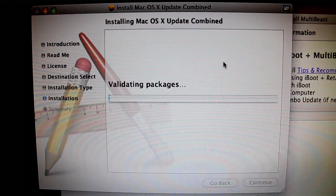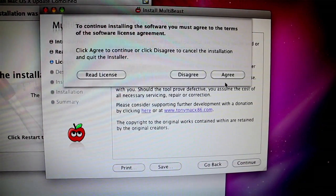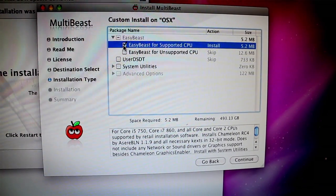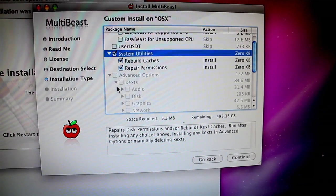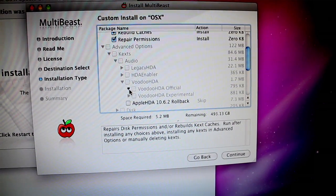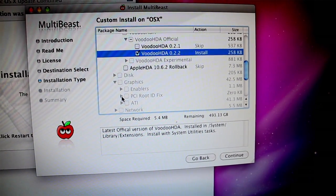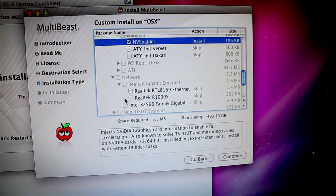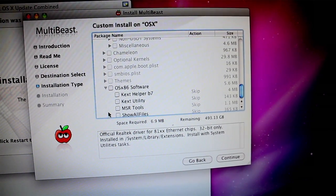The combo update finishes — don't hit restart. Now install MultiBeast. This has a lot of options. This particular motherboard uses a supported CPU, so we just check EasyBeast. Rebuilding the cache and permissions prevents problems — always a good idea. Kexts are basically drivers for the Mac. For this motherboard, we use Voodoo HDA 0.2.2 for audio, NV Enabler for graphics, and the Realtek 8169 driver for the 8100-series network card. If you're using hardware not on an approved list, don't install those parts — try them one at a time until you get it to work.